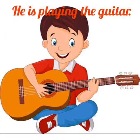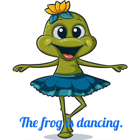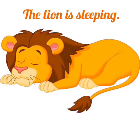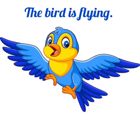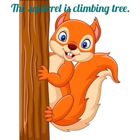He is playing the guitar. The frog is dancing. The lion is sleeping. The bird is flying. The vet is examining the dog. The squirrel is climbing a tree.